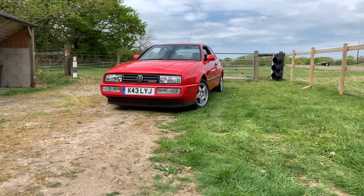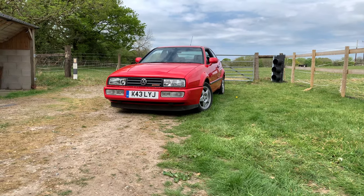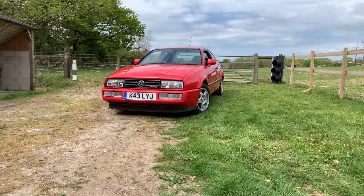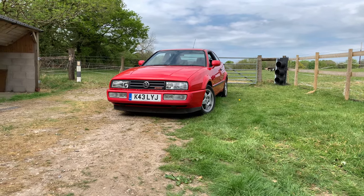Welcome to yet another lockdown video. I hope you're safe and well. In this video I'll attempt to explain why I bought this 1993 Volkswagen Corrado VR6 not once, but twice.